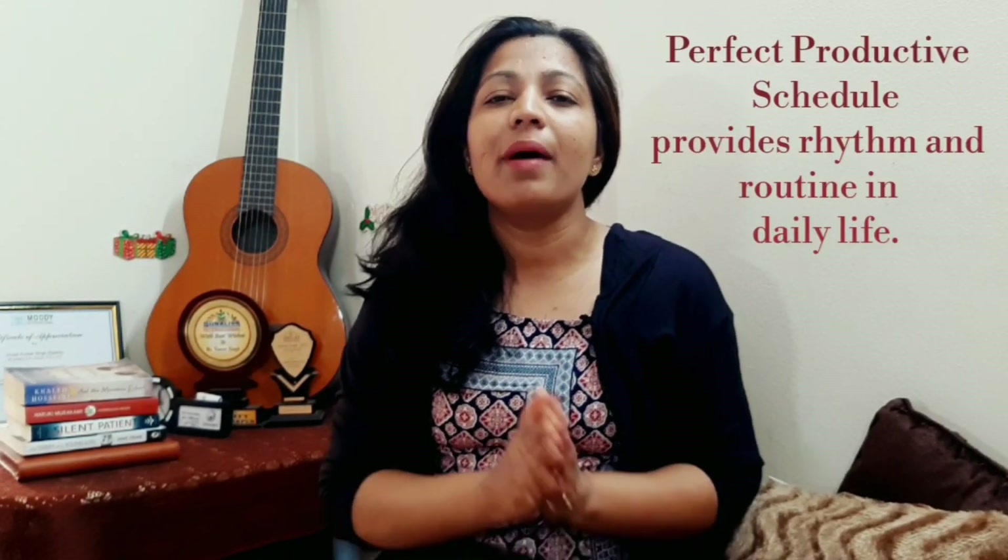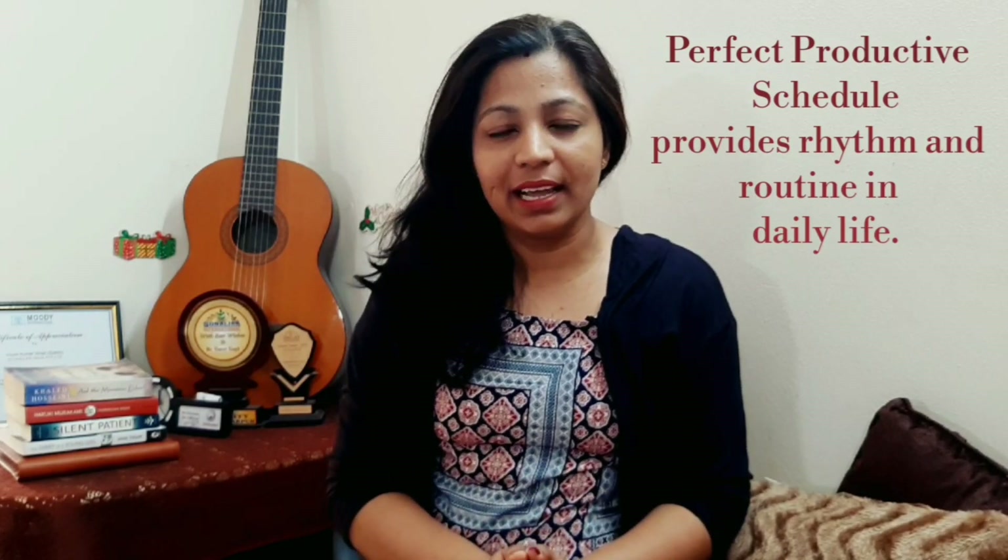A perfect schedule is one which provides complete rhythm and routine into a child's life without creating any sense of overwhelm — one which is focused on creating a perfect balance between the activities that are focused on being productive and the ones that give our brains a break. In this current lockdown situation, the importance of a perfect productive schedule for a child becomes even more important.